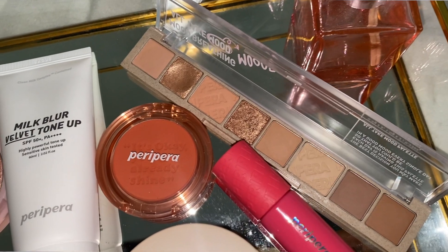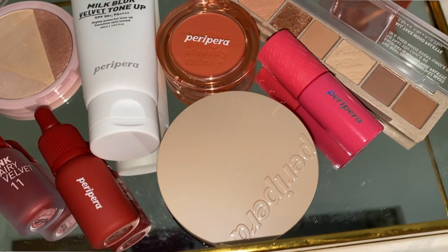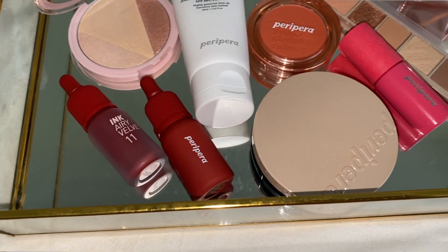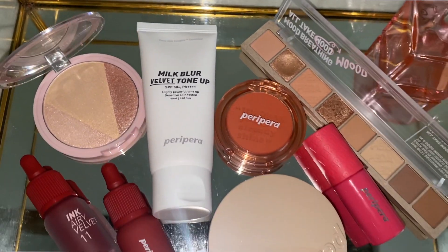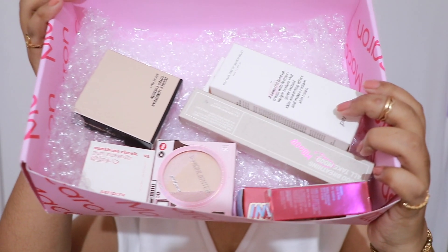Hi everyone, welcome back to my channel. I hope you all are staying safe. In today's video, I'm going to be trying out some products from the brand called Peripera. Peripera is a top Korean makeup brand and they finally got launched here in India on the Macaroon website. They just sent me some products for me to try, test out, and show you guys how they perform.